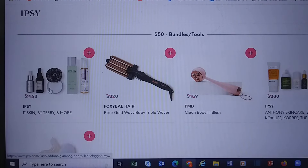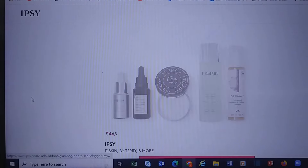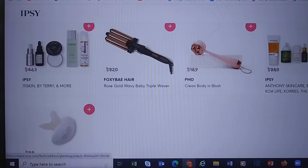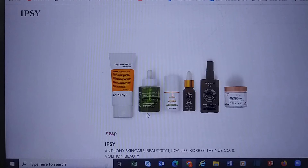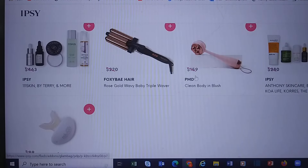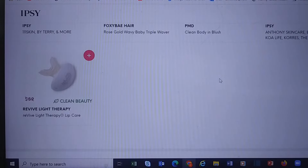For $50 bundles, there's a bunch of high-end skincare — $463 dollar value. We've got a bunch of 111Skin, Derma E, By Terry, one that's a $280 value, and we have Coors. There's Anthony Skincare, Beauty Stat, Coalife, The New Co, Volition, a couple of tools.